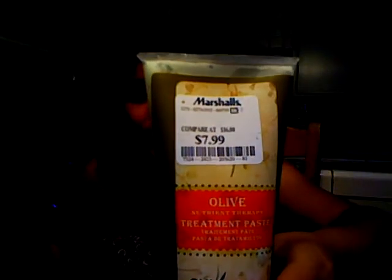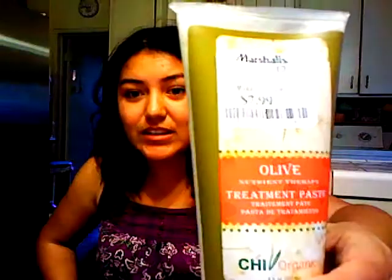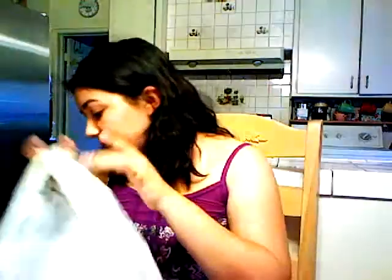I also got this CHI Organics product — I had no idea CHI made organic products, I was really happy when I saw that. I only paid $7.99 for it, originally $16. I wouldn't pay $16 for a little tube of deep conditioner, but that's what it is. I'll do a review on that and let you know if it works, because my hair is super super dry.